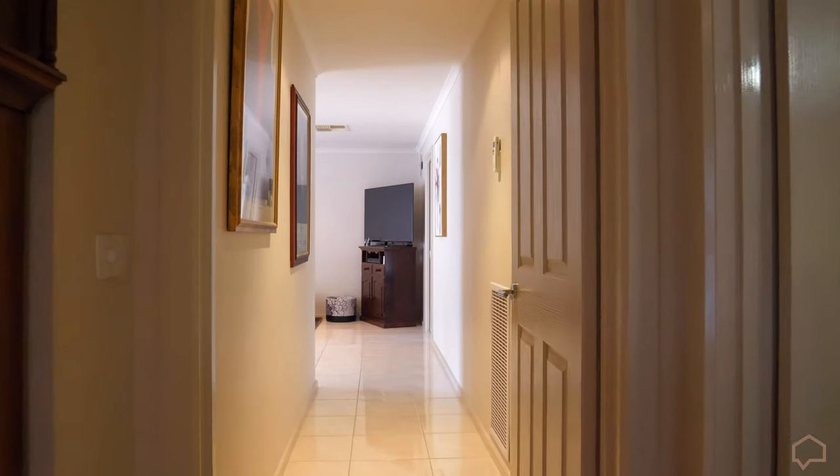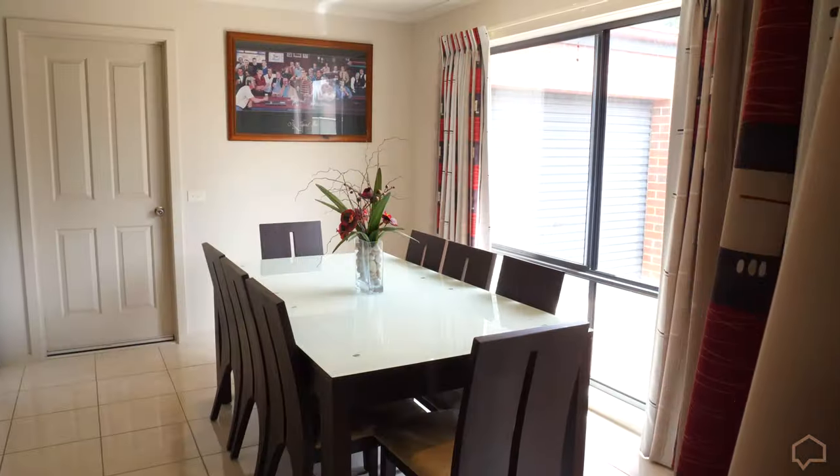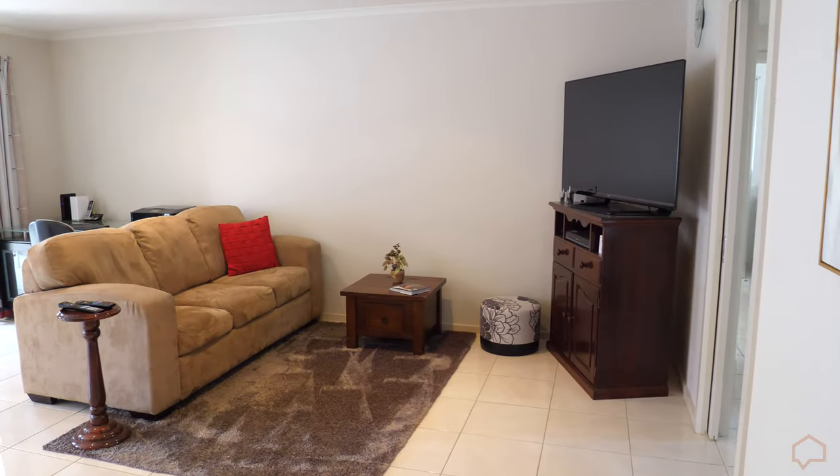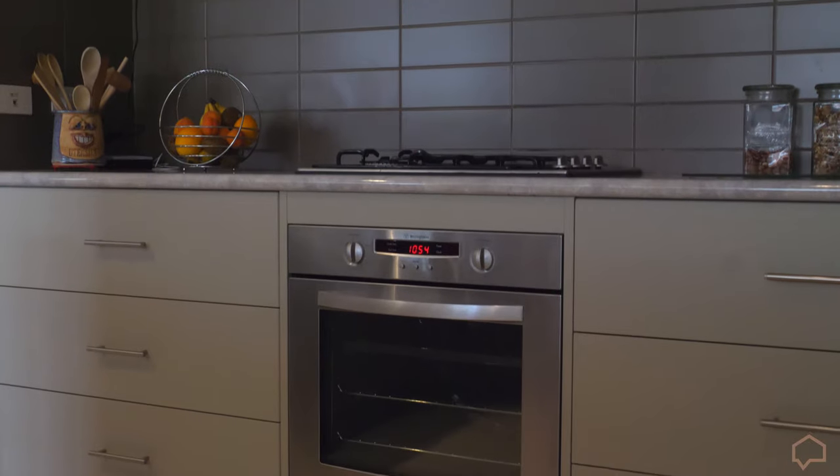As you continue through the home, the central hallway opens out to the open plan kitchen, meals and family area. Aspiring chefs will love the streamlined kitchen kitted out with stainless steel appliances, corner pantry, ample pot drawers and island bench for food prep.